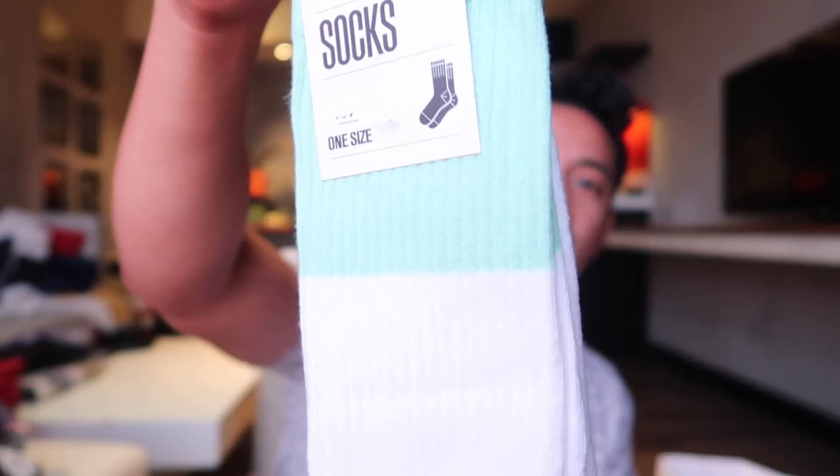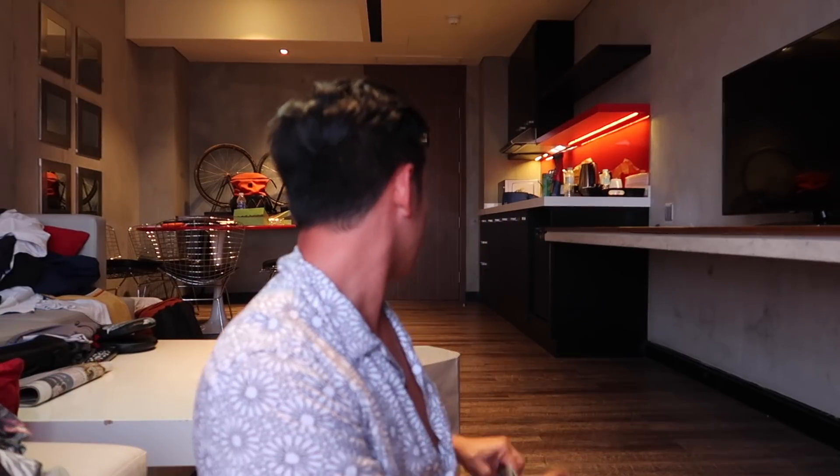I also picked up some socks — a two-tone green and white pair with a really nice color palette. And that wraps up Bershka, Topman, and Aldo.